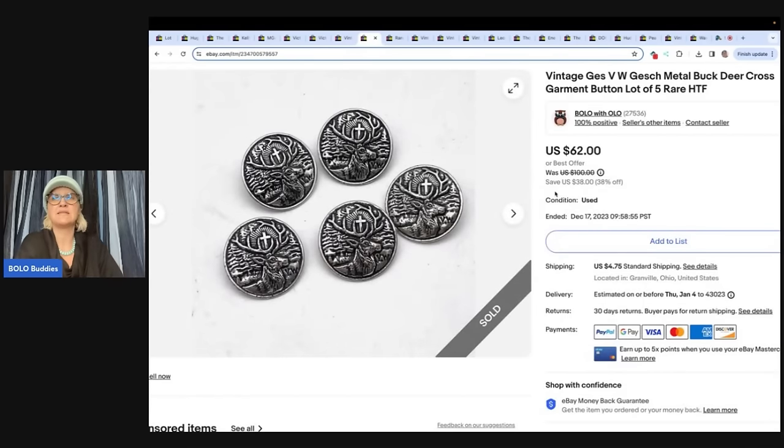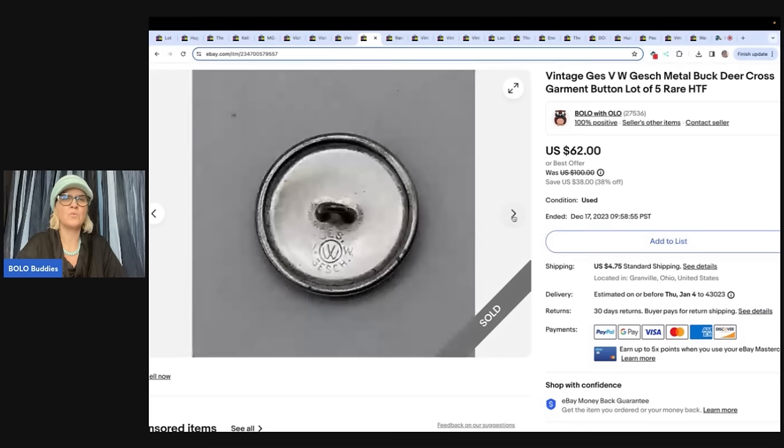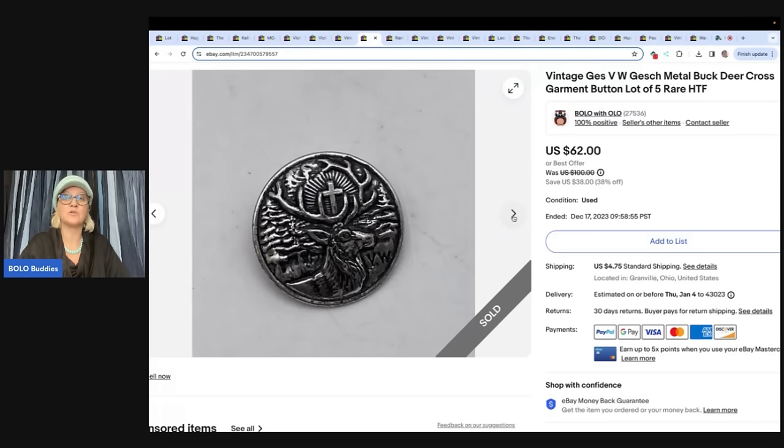These are vintage buttons with a deer and a cross on them, made by GESVW. I got them at the Goodwill bins — I don't remember picking these up, but that's what I wrote. I took a best offer of $30 plus shipping because I didn't have very much money in them, and $30 is $30. I could have held out and possibly gotten more, or I could have sat on them another five years. So I went ahead and took the $30.